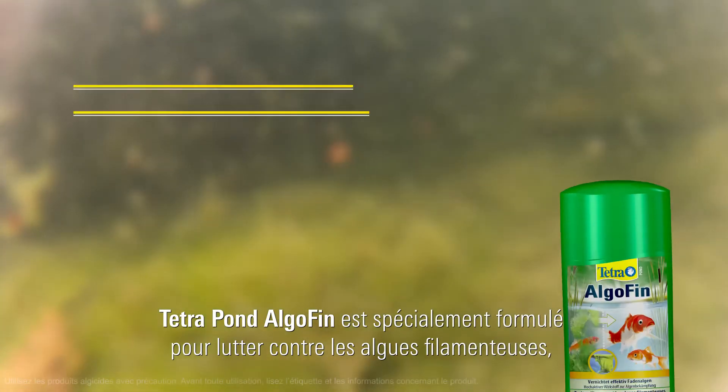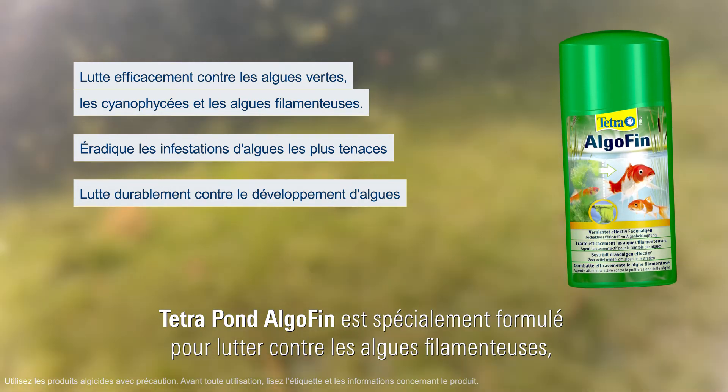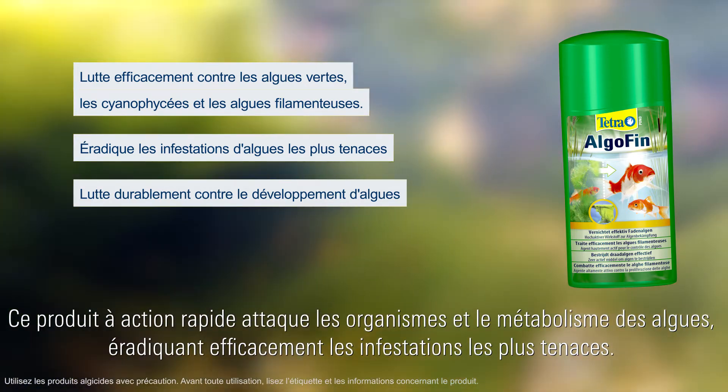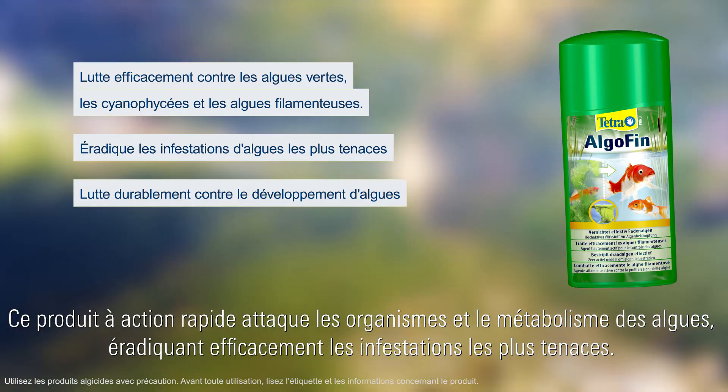Tetra Pond Algo Fin is specially formulated to tackle blanket weed, blue-green algae and smear algae that cling to surfaces such as stones, other plants or the filter. The product works quickly to attack the organism and metabolism of the algae and effectively removes even the most stubborn algae infestations.